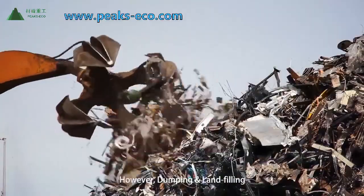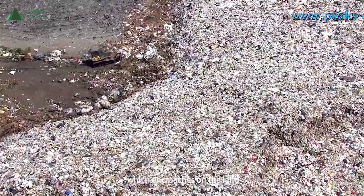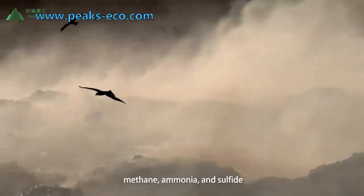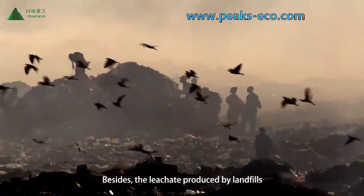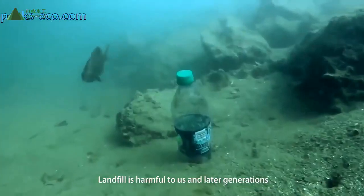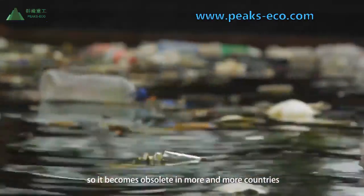However, dumping and landfilling is still the most widely used method of waste disposal, which encroaches on land, stinks, and produces a large number of pollutants such as bacteria, viruses, methane, ammonia, and sulfite. Besides, the leachate produced by landfills pollutes groundwater in the long run. Landfill is harmful to us and future generations, and is becoming obsolete in more and more countries.